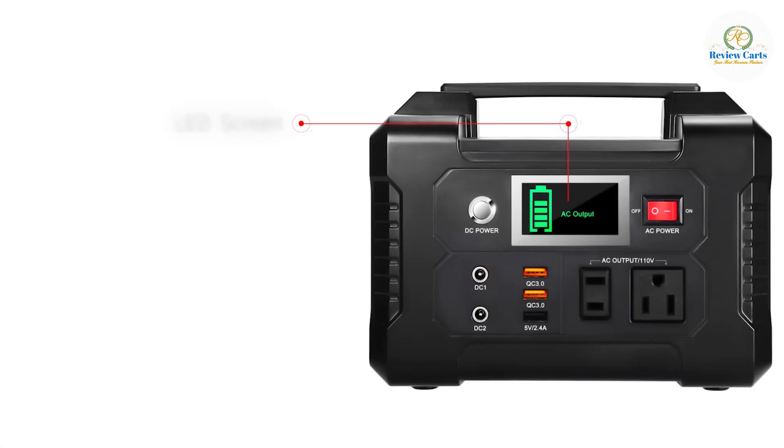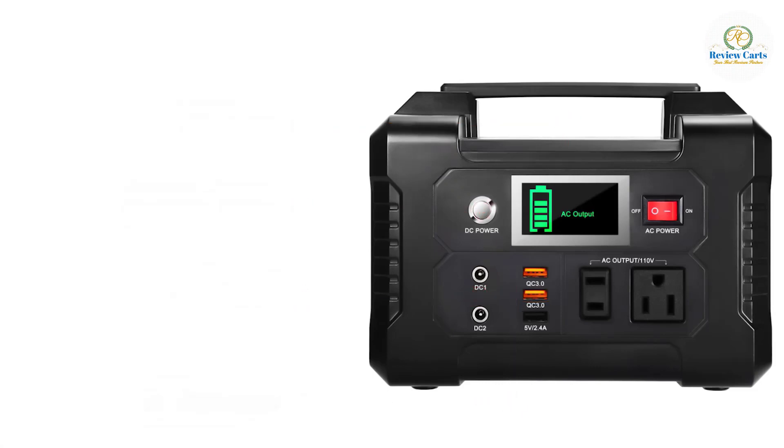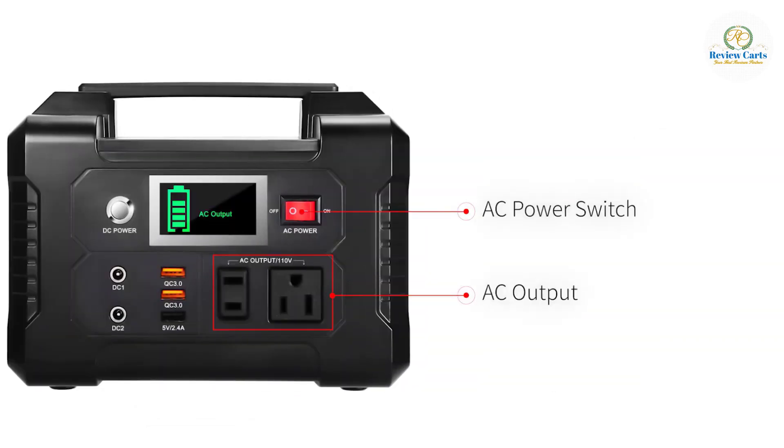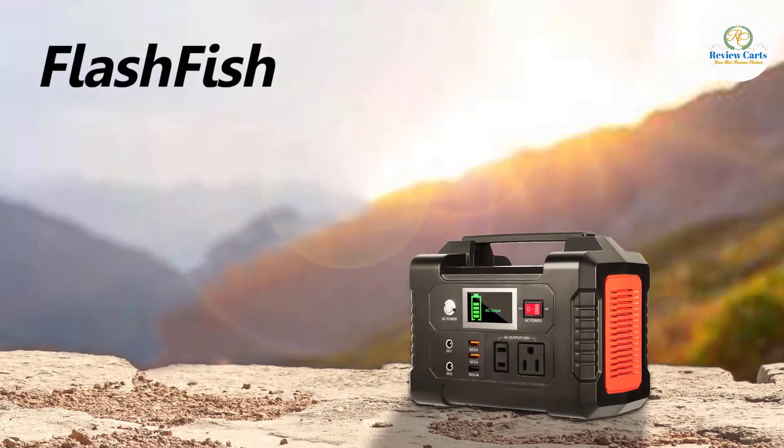The multifunction LCD display shows remaining energy, charge, discharge, AC output, and DC output status. The ultra-bright LCD screen lets you know the battery pack status even with no light source while camping. The Flashfish power station is equipped with a lithium battery pack and can be charged by a 15 to 24 volt solar panel, AC wall adapter, or car charger efficiently. No memory effect — no worry about battery capacity reduction.